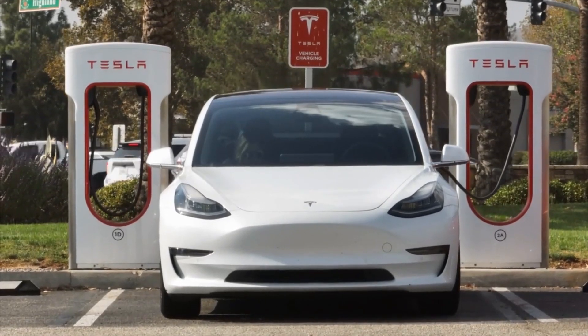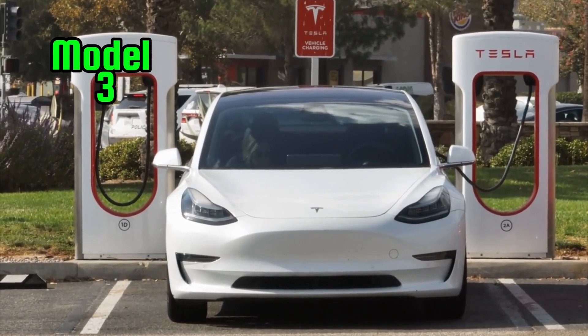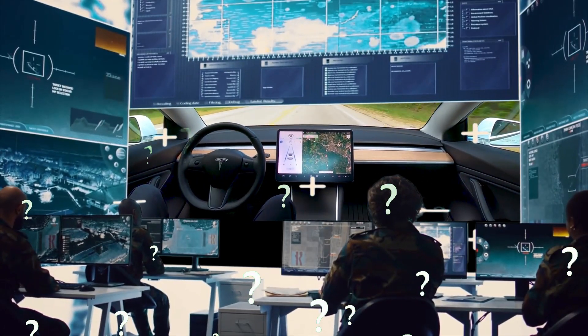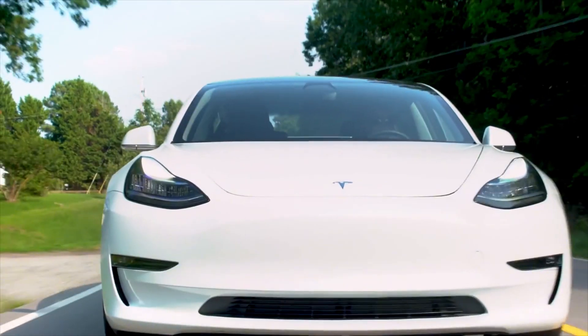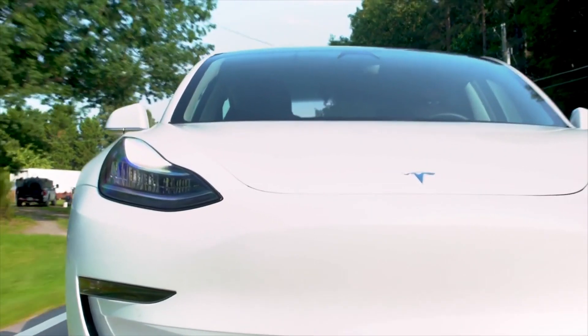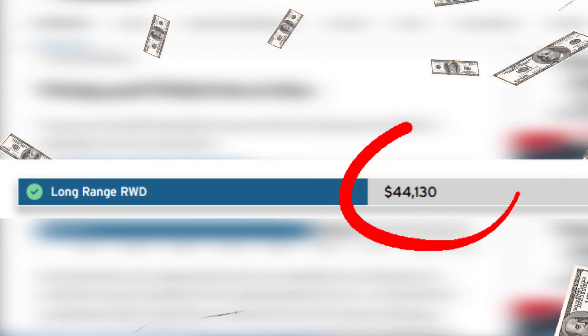A side-by-side comparison of the previous Model 3 with the Highland update, highlighting the changes. Tesla's 2025 Model 3 Highland has done away with the standard range model, making the long-range RWD the new entry point, starting at $44,130.